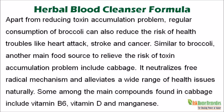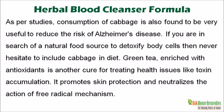Similar to broccoli, another main food source to relieve the risk of toxin accumulation is cabbage. It neutralizes free radical mechanism and alleviates a wide range of health issues naturally. Some among the main compounds found in cabbage include vitamin B6, vitamin D, and manganese. As per studies, consumption of cabbage is also found to be very useful to reduce the risk of Alzheimer's disease. If you are in search of a natural food source to detoxify body cells, never hesitate to include cabbage in your diet.